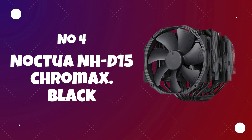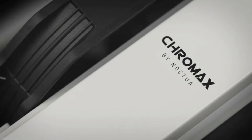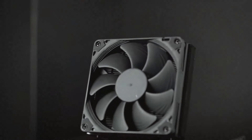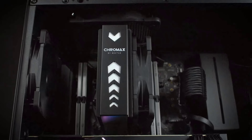Number 4: Noctua NH-D15 Chromax Black. The Noctua NH-D15 Chromax Black is a popular air cooler from Noctua known for its high-quality construction, excellent cooling performance, and low noise operation. It is a dual-tower CPU cooler designed for enthusiasts and users seeking efficient and quiet air cooling for their processors. Known for its premium build quality and attention to detail, the Chromax Black incorporates several features to provide optimal thermal performance.